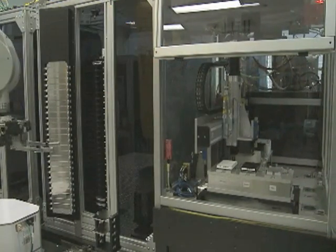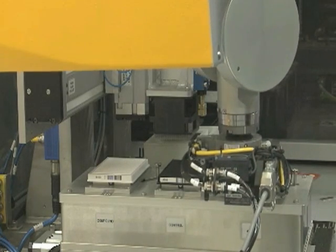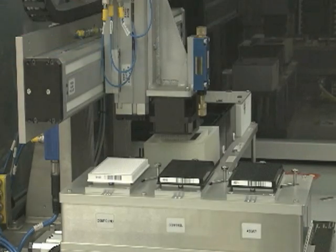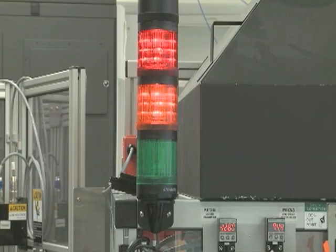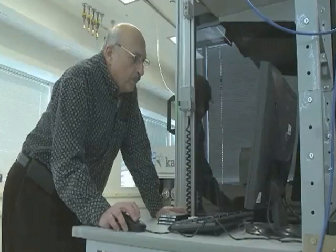The robot gets software instructions about what kind of biological activities to look for in the samples, and it tests for them very quickly. Once it is done, it sends the results to the scientists and waits for new instructions.